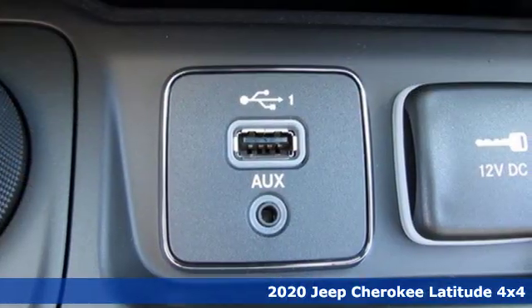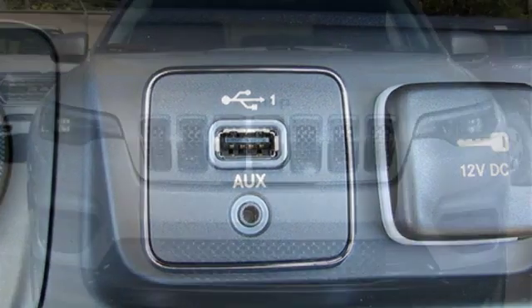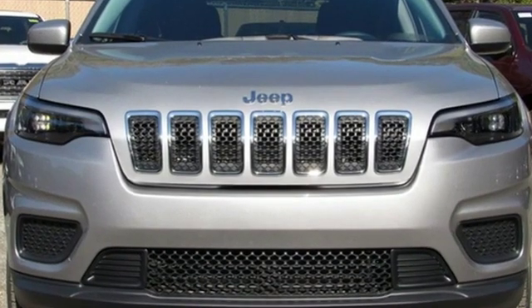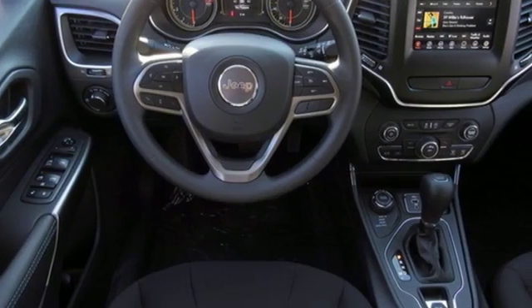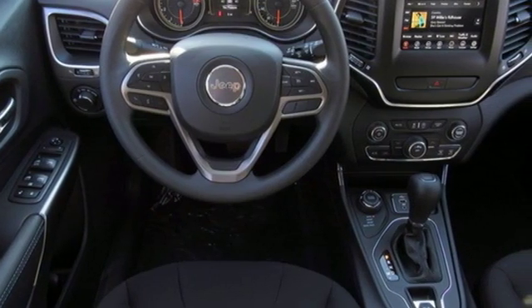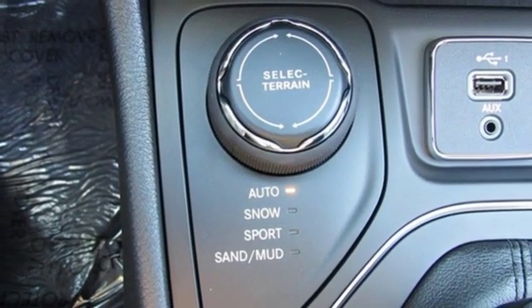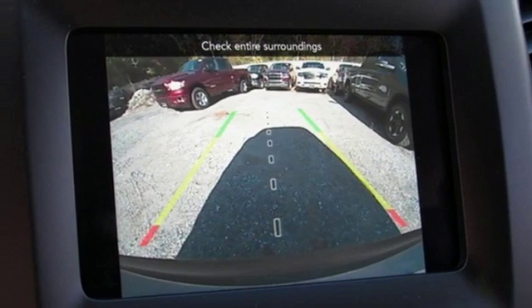Streaming audio, wireless phone connectivity, manual tilting steering column, configurable instrument gauges, three 12-volt power outlets, manual telescoping steering column, inline four-cylinder engine, active grille shutters, electronic shift on the fly, and power heated mirrors.